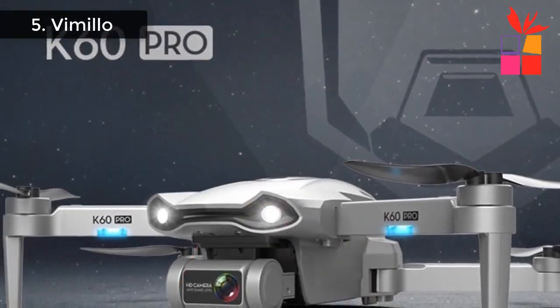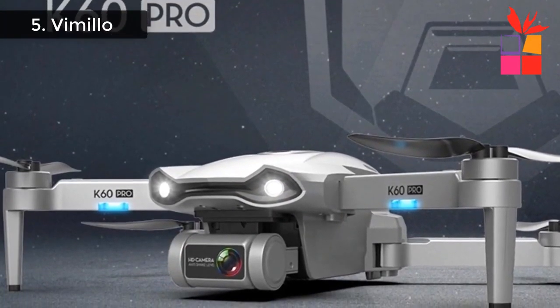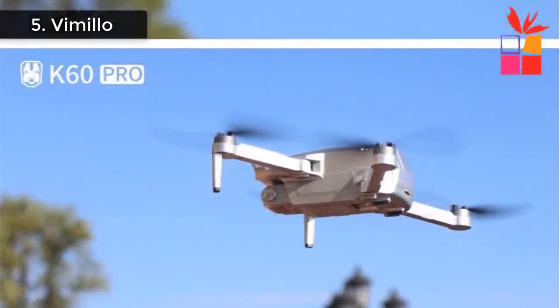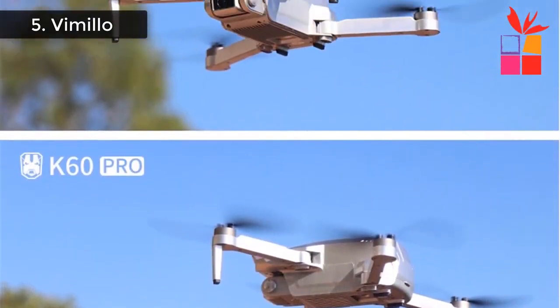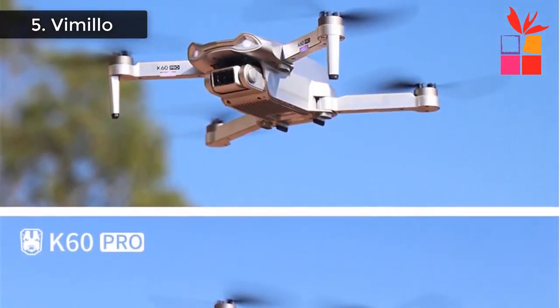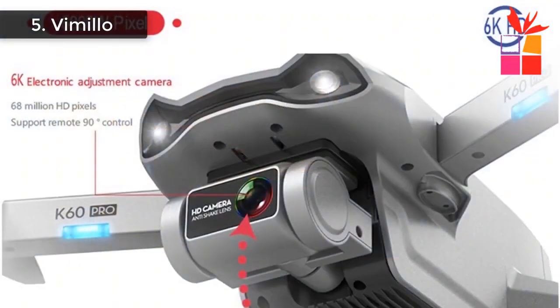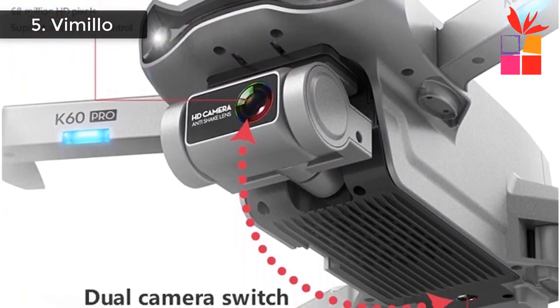The K60 Pro Drone is equipped with 6K Ultra High Definition pixels. The 2-axis PTZ camera improves the shooting stability of the drone camera and can resist up to level 8 gale. Even if you lose control, the drone can return home. GPS Intelligent Positioning Technology can accurately lock the flight position. GPS positioning plus 2-axis universal joint improves the stability of aerial photography.